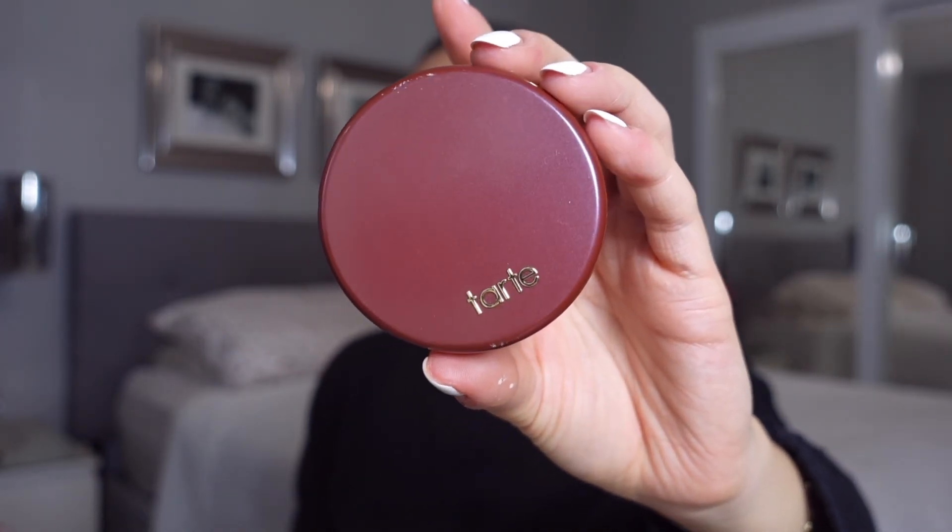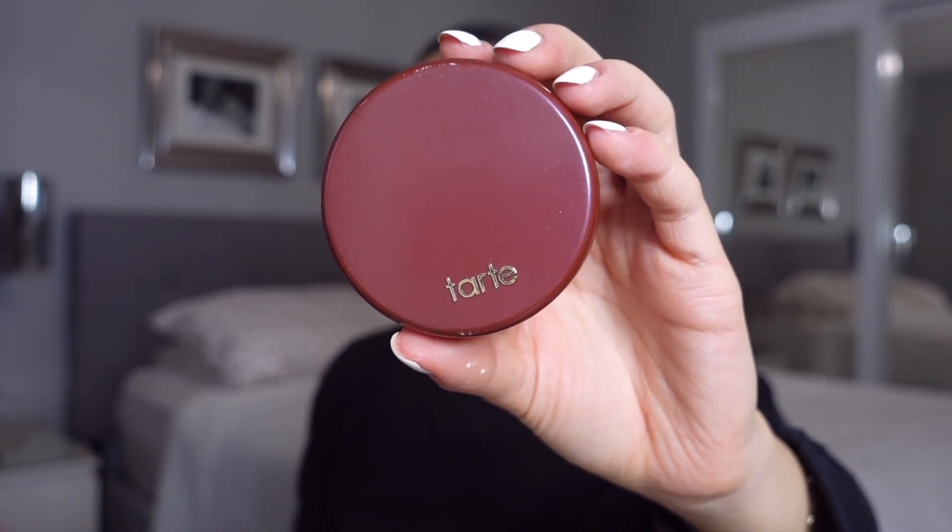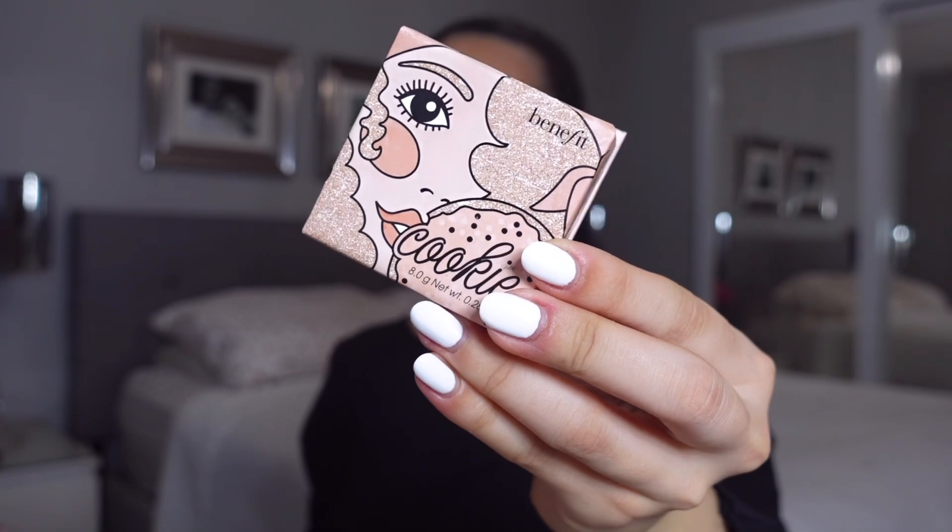Blushing up the cheeks with the Tarte Maracuja Juicy Blush in the shade Honeysuckle. This blush is so gorgeous — a lot of people might be scared of it, but berry tones always look so pretty with a red lip. This is more of a cream formula, so I'm taking it on a sponge and applying it onto my cheeks.